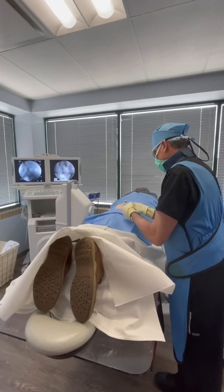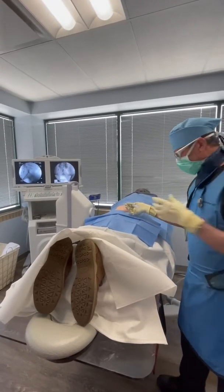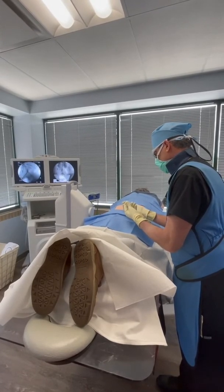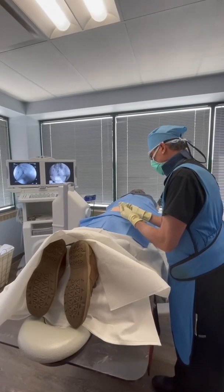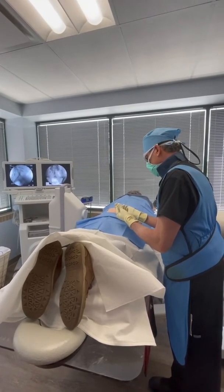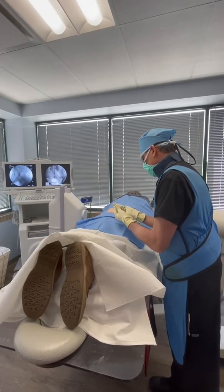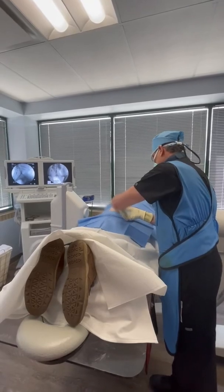Doing all right? Not too bad. Excellent. You feel it in your legs? Yes, both? Yes, in the backs of your legs? Yes. Okay, a little more. All right, the needle's coming out.